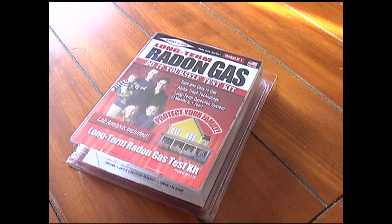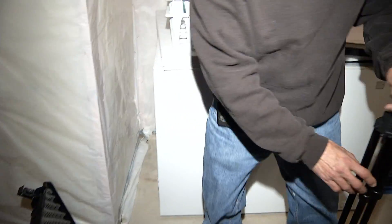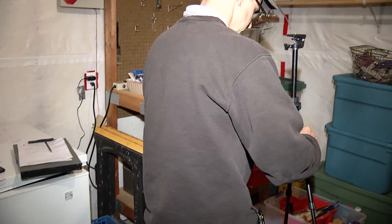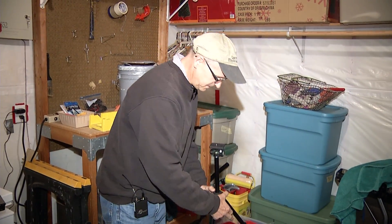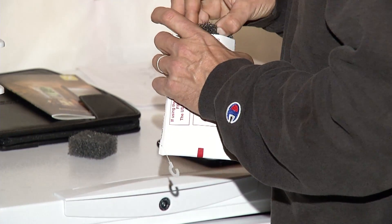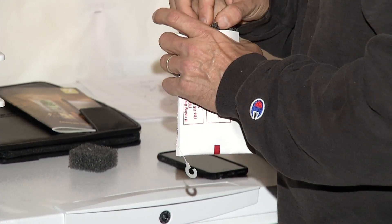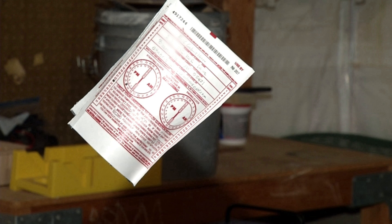While do-it-yourself tests can be done to determine if there is a radon problem, Gabrielson says his setup garners better results. His are slightly more sophisticated than what a regular homeowner would typically use. Charcoal-type test kits can be acquired through the state or through a private lab, but these aren't quite as accurate.